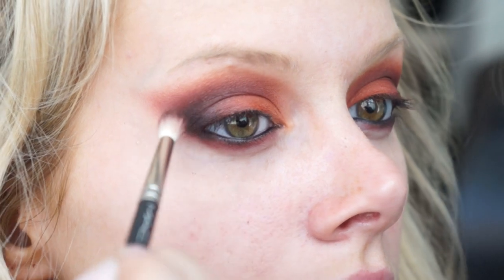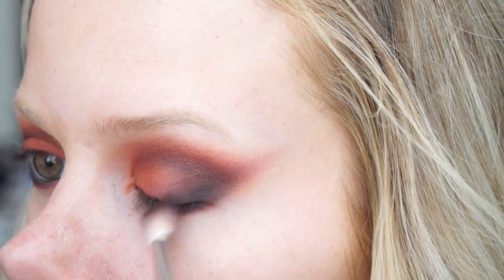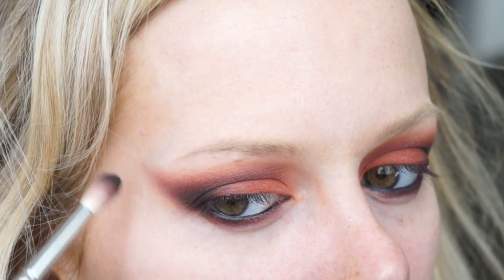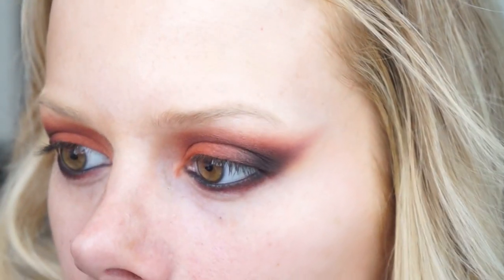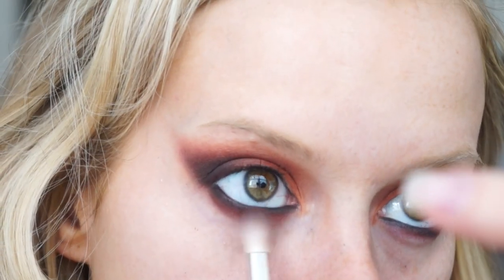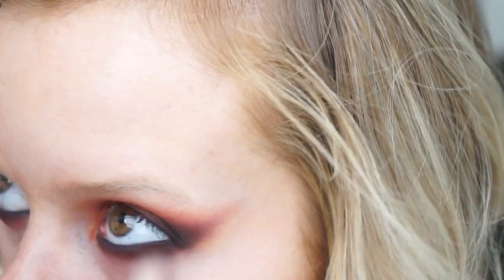To deepen everything up, I put a little bit of Smolder Eye Kohl on my waterline and tightline, then I'm going in with Carbon from Mac on the same 221 brush to deepen up the crease and outer corner. In the original picture she used a really dark purple, but I wanted to make it a little more wearable — black instead of purple makes it just that little bit more approachable. I also use Carbon to smudge out the lower lash line, so the waterline transitions from black to brown. Then I go into Film Noir on a really tiny blending brush and start blending that underneath the eye, pulling it down as far as you want.